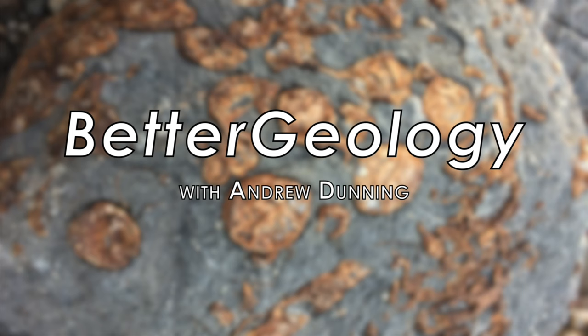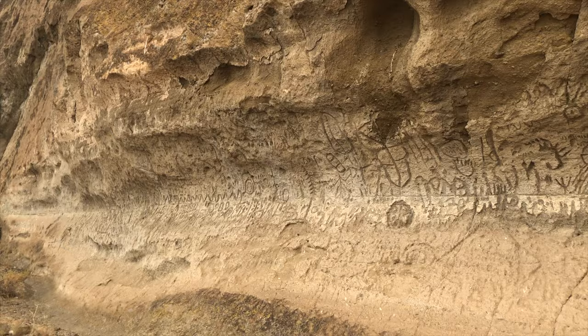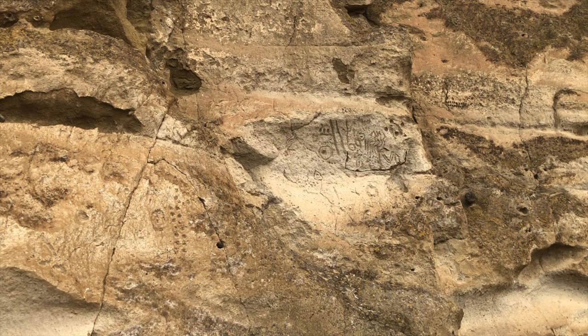Hello and welcome to Better Geology. I'm Andrew Dunning and I'm at Petroglyph Point in Lava Beds National Monument in California. Lava Beds National Monument is famous for its lava tubes, which have been previously featured on Better Geology, but it is also important as an area of cultural history. Petroglyph Point holds one of the largest concentrations of rock carving petroglyphs in California, and as such it is an important site for the cultural history of the Modoc people, who have inhabited this basin for over 6,000 years.